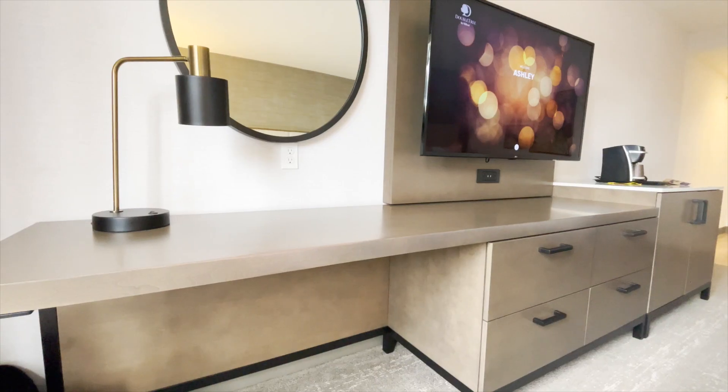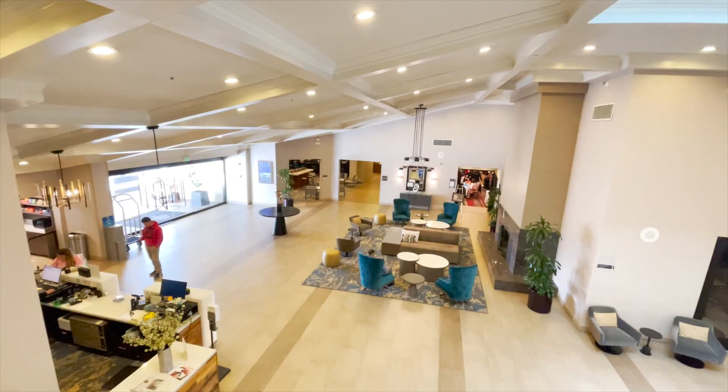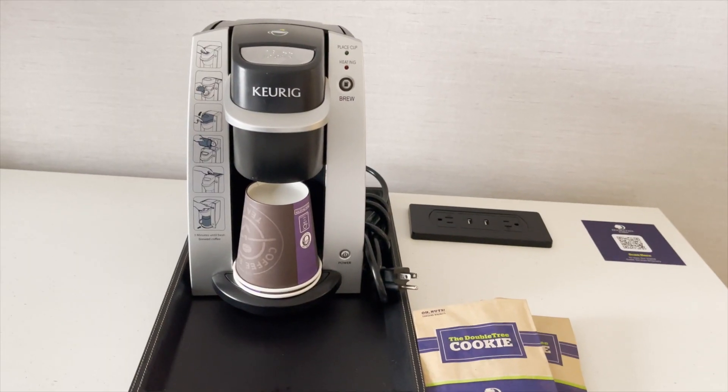Welcome to our standard room with two queen beds. This is a newly renovated room and you can definitely tell — it is super clean and brand new in here. This hotel actually remodeled all 235 rooms. I love the open format and the color scheme in here; it's very earth tones. Let's show you around the room. If you need coffee in the morning to get yourself going like I do, they do have a Keurig here.